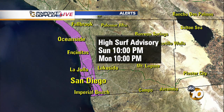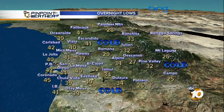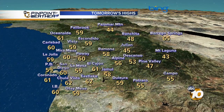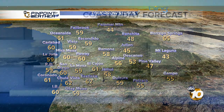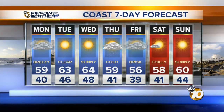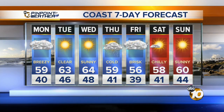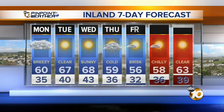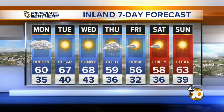High surf advisory tomorrow — five to seven foot waves with a northwest swell coming through. A very cold night tonight with snow for the higher elevations, down to 3,500 feet, but accumulations at 4,500 feet. Highs tomorrow mainly in the fifties and low sixties, still a little chilly as the cold air is still making an exit. We warm up quickly into Tuesday and Wednesday, and then another cold storm comes in on Thursday — not a lot of rain with that one, just some cold air and a couple of showers.